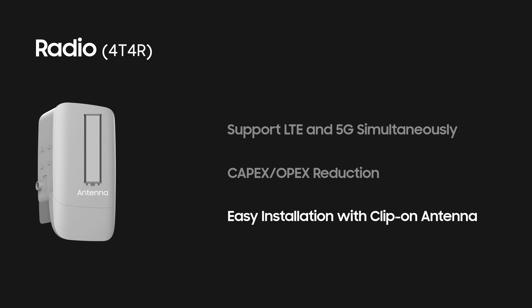With a clip-on antenna, no extra space is required for an external antenna and installation becomes much easier.